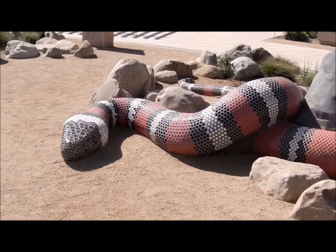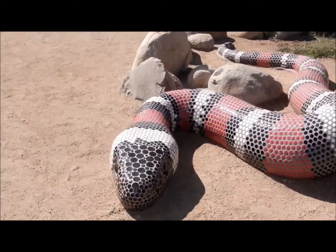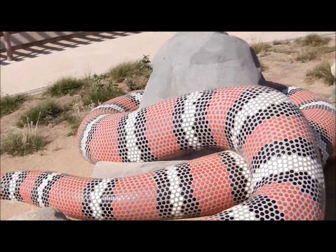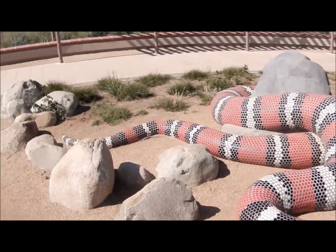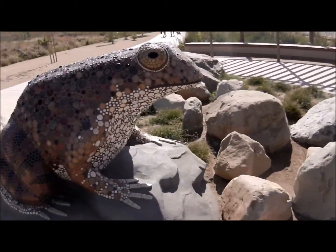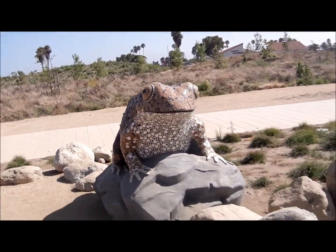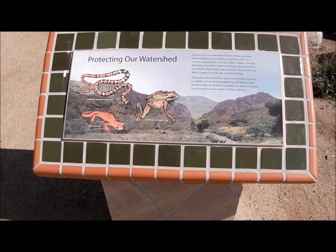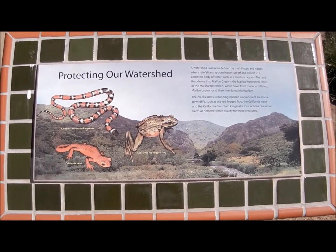That's a great-looking snake. And there we have a frog. That's a king snake.